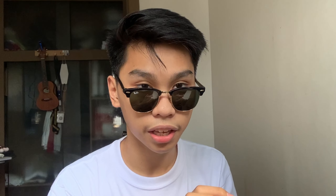Oh my god guys, this is the iPhone 12! So we have this little deal up here.